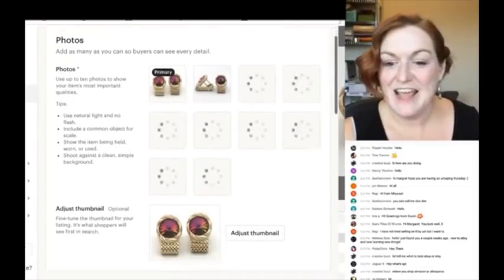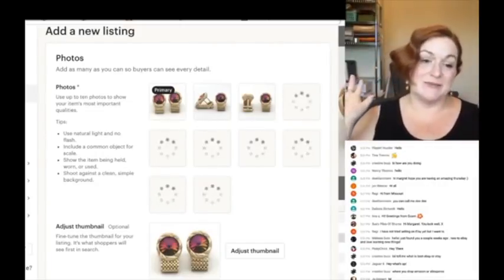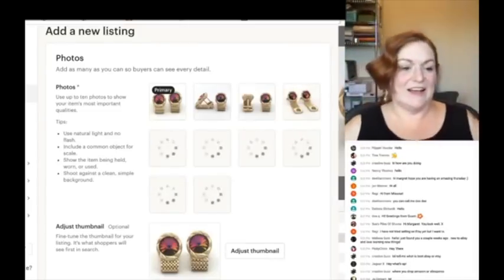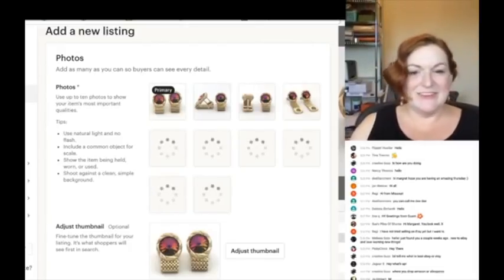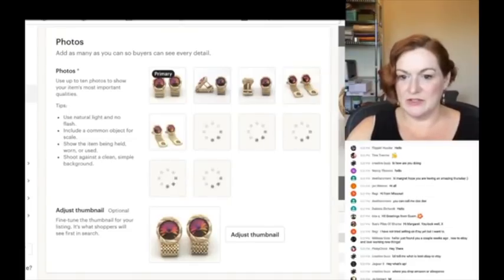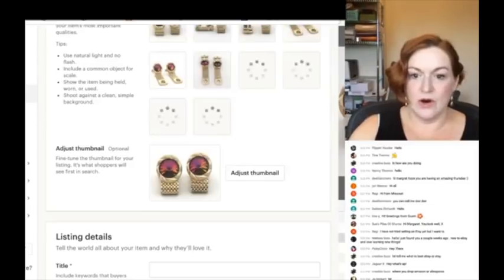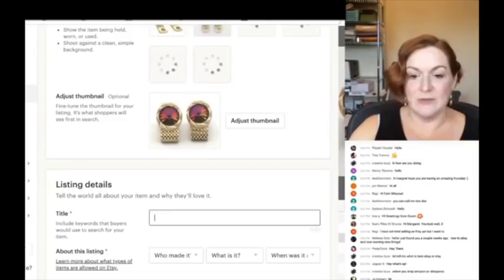It's really easy to start getting down on yourself when you compare yourself to other resellers — some do like 20 listings a day. I just have to stop giving myself that grief. When I look at these pictures, I try to make sure I've chosen the one that highlights my item in the best possible light, and I think this is probably going to be my first photo.